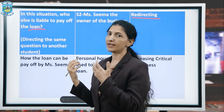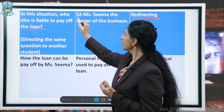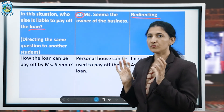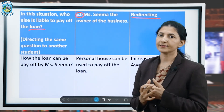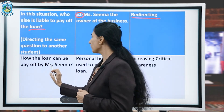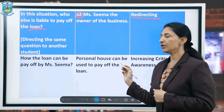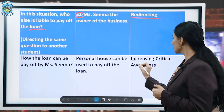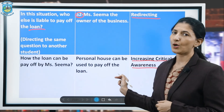Since student number 1 did not answer, S2 responds: 'Ms. Seema, the owner of the business.' So the same question was directed to another student. Lastly, the teacher asks: 'How can the loan be paid off by Ms. Seema?' The answer is: 'The personal house can be used to pay off the loan.' This falls under ICA — increasing critical awareness.